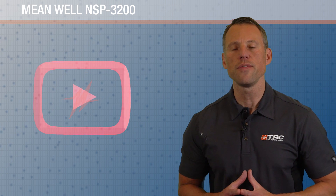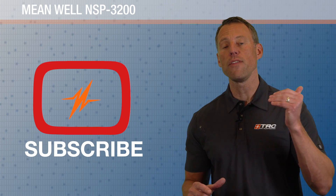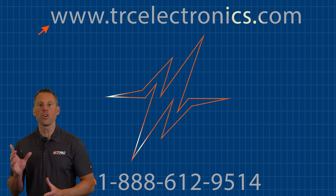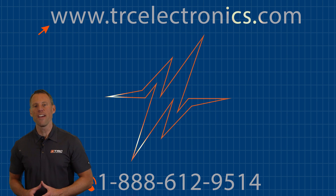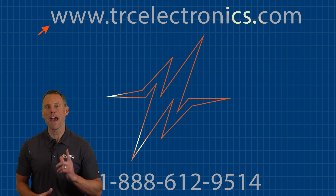Don't forget to like this video and subscribe to our channel, but more importantly, if you have any questions, put them in the comments. If you need more information or would like to get your hands on one of these power supplies, our team is ready to help you — you can reach them by visiting our website or calling us at 888-612-9514. We look forward to seeing you on the next TRC Power Spotlight.